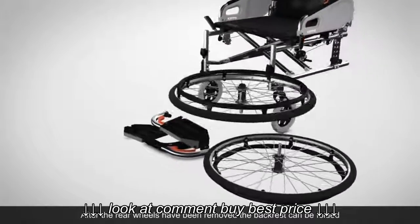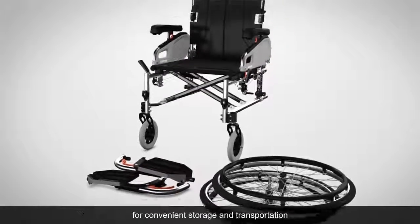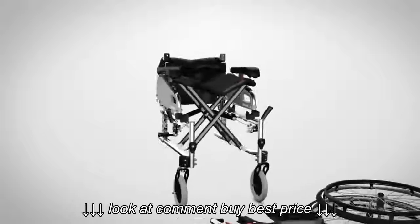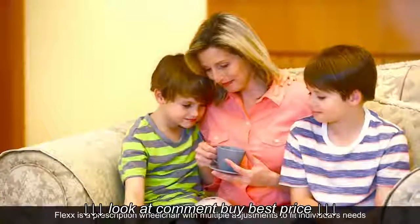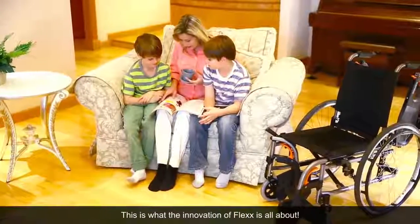After the rear wheels have been removed, the backrest can be folded for convenient storage and transportation. The Flex is a prescription wheelchair with multiple adjustments to fit individual needs — this is what the innovation of Flex is all about.